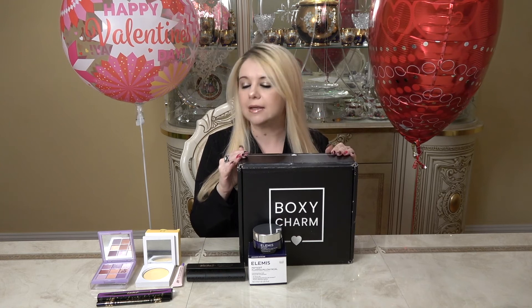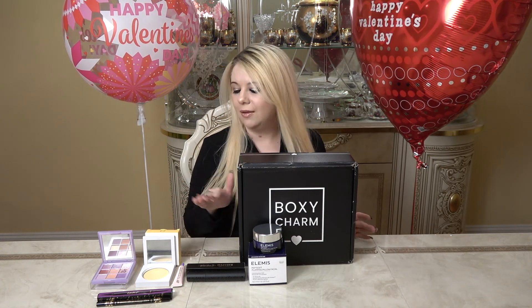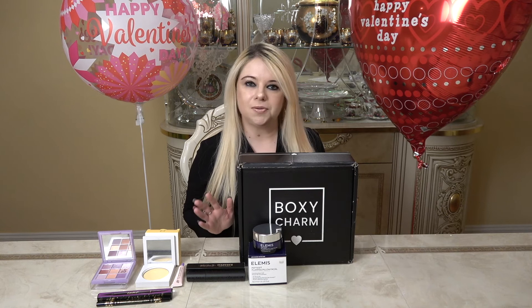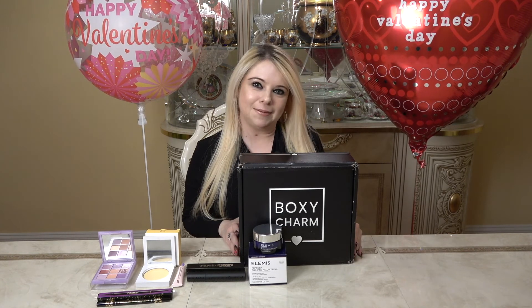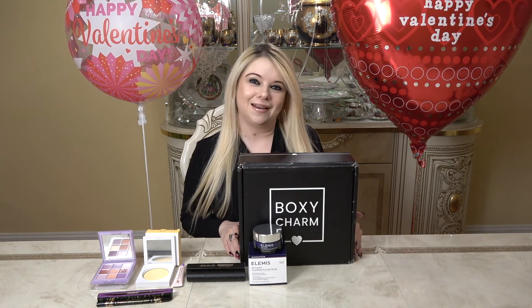That's everything in this box, and I do think you get your value's worth. This is a $35 box and I'm going to put the total value of everything received on the screen — I know it was well worth it. The products are great and you get more than what you pay for, so it's always nice. Thank you everyone for watching. If you liked the video, please give it a thumbs up, and I'd really appreciate it if you subscribe to my channel.